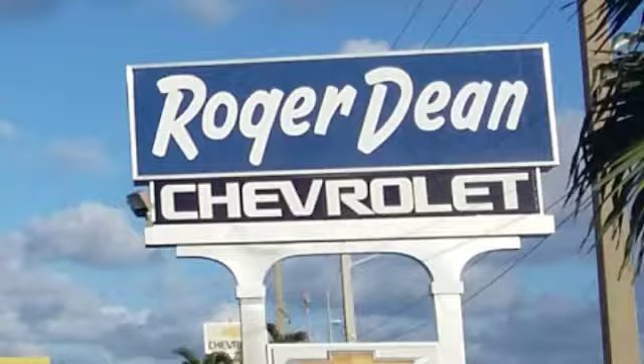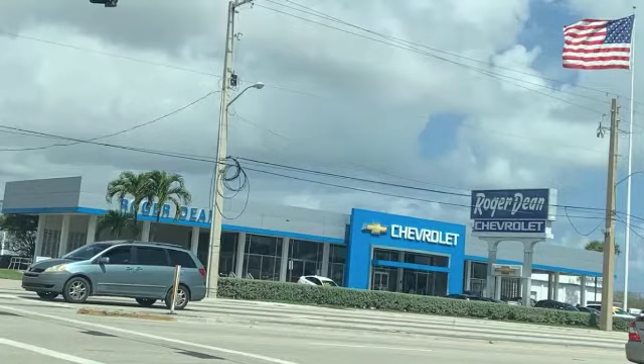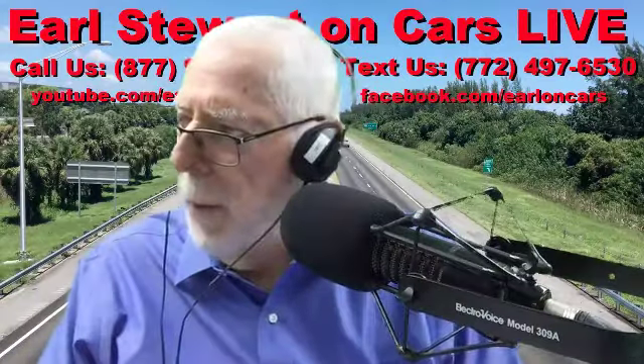We mystery shopped Roger Dean Chevrolet, on Okeechobee Boulevard. Kind of an old school dealership, I would have to say.